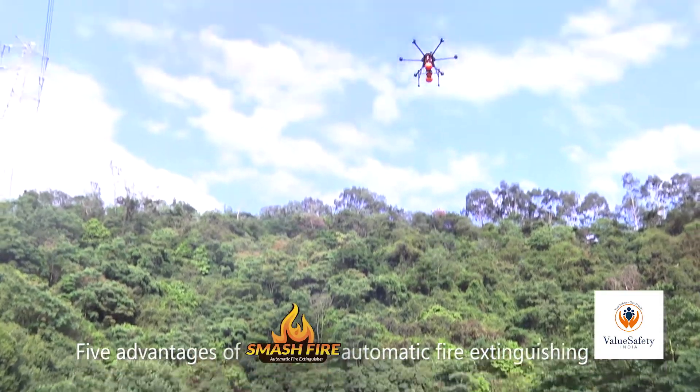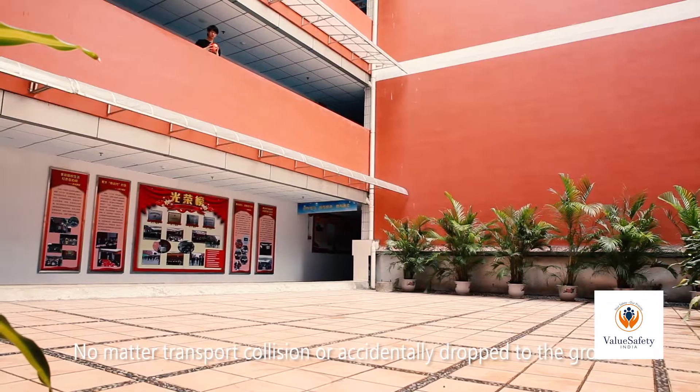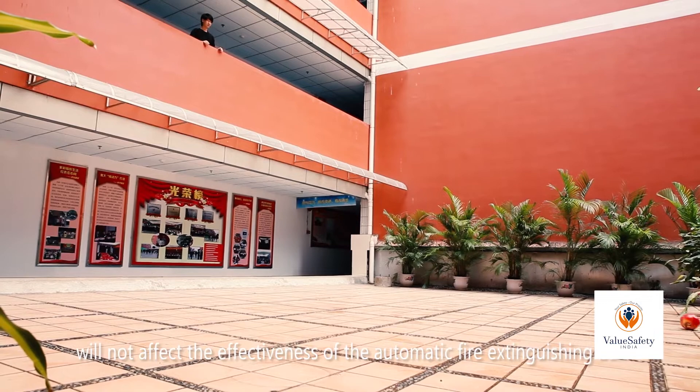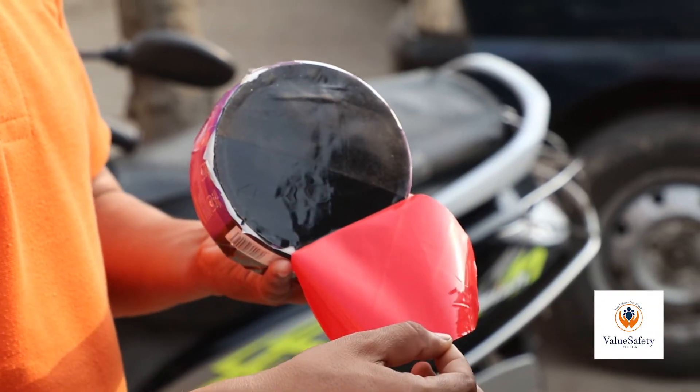At a fire extinguishing, throw to the designated place. For some inaccessible fire scenes, accidentally dropping it to the ground will not affect the effectiveness of the automatic fire extinguishing device and electric box automatic fire extinguishing device.